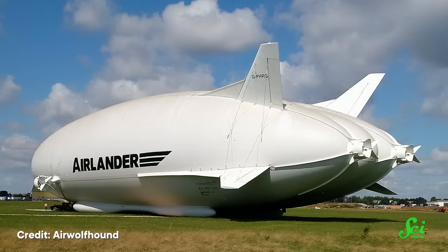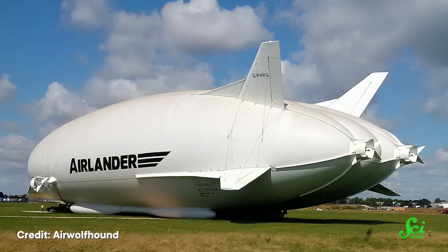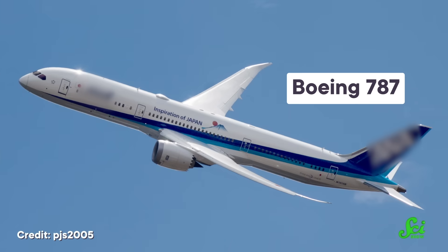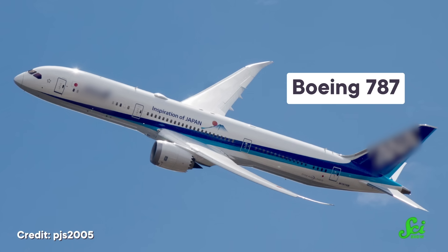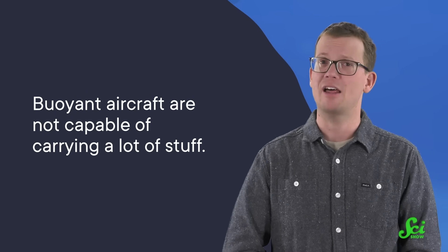The AirLander 10 has four 325-horsepower engines. That amount of juice adds up to around six small SUVs. Compare that to a large conventional aircraft like the Boeing 787, which is packing the equivalent of around 400 SUVs. This lower engine requirement means that less power is needed to operate the AirLander 10 compared to more traditional airplanes. Of course, there is a catch — buoyant aircraft are not capable of carrying a lot of stuff.